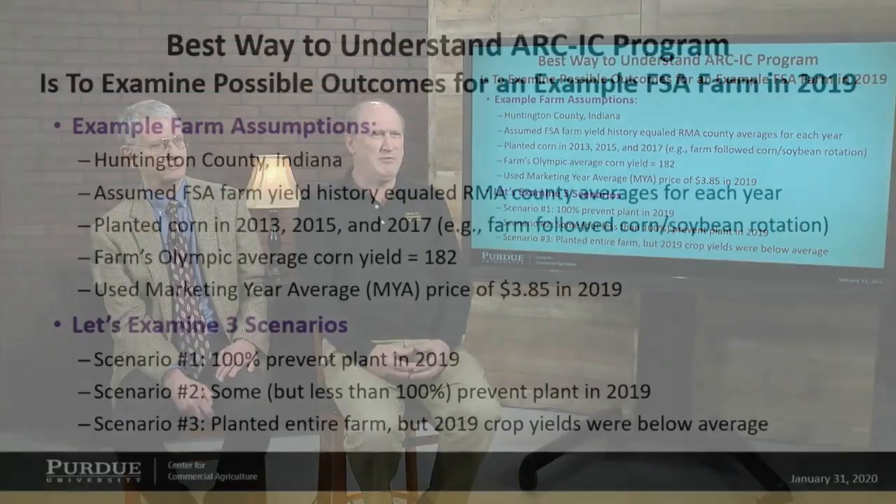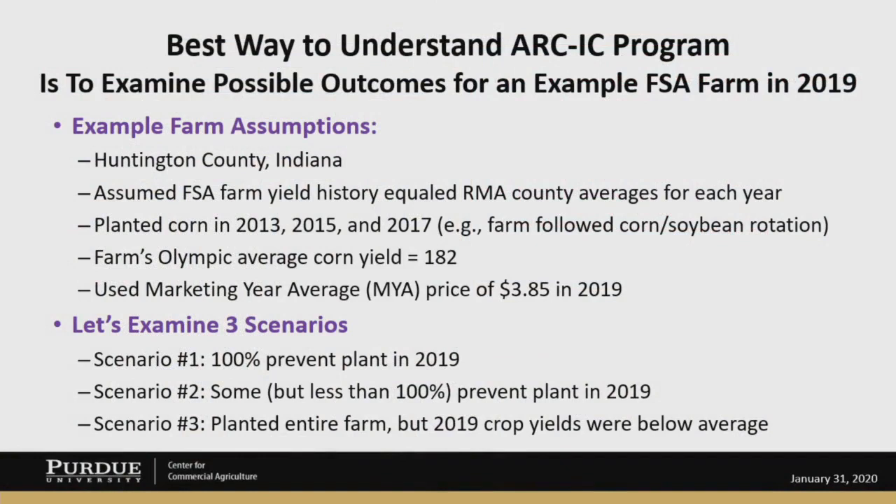What we've done here is we've got some examples based on Huntington County, Indiana, where there was quite a bit of prevent plant. We assumed that the FSA farm yield history equaled the RMA county averages for each year. You would use your actual FSA farm yields for the ARC individual program. We also assumed that corn was planted in 2013, 2015, and 2017, and soybeans were planted in 2014 and 2016. That's important because the ARC-IC uses a simple average of the planted crops from 2013 to 2017. The farm's Olympic average corn yield was 182, based on the farm's yields from 2013 to 2017. We used a marketing year average price of $3.85 in 2019.